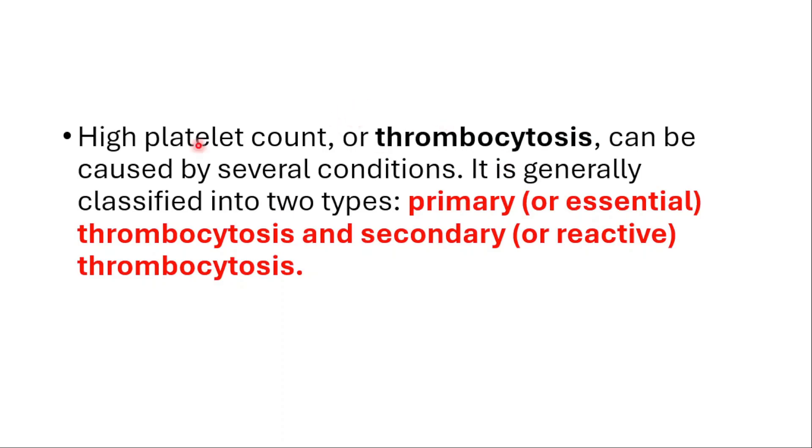High platelets, or thrombocytosis, can be caused by several conditions. It's generally classified into two types: primary, also called essential, or secondary.